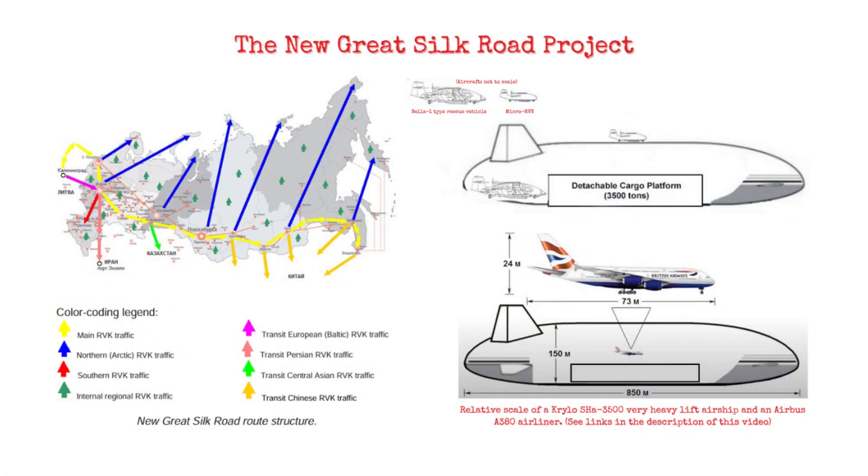The new great Silk Road cargo transportation route across Russia was also proposed, using heavy-lift airships as motherships. Operating from them would be a BELA-1 type aircraft, proposed as a rescue vehicle, plus a small, highly manoeuvrable unmanned remote-controlled version of it.